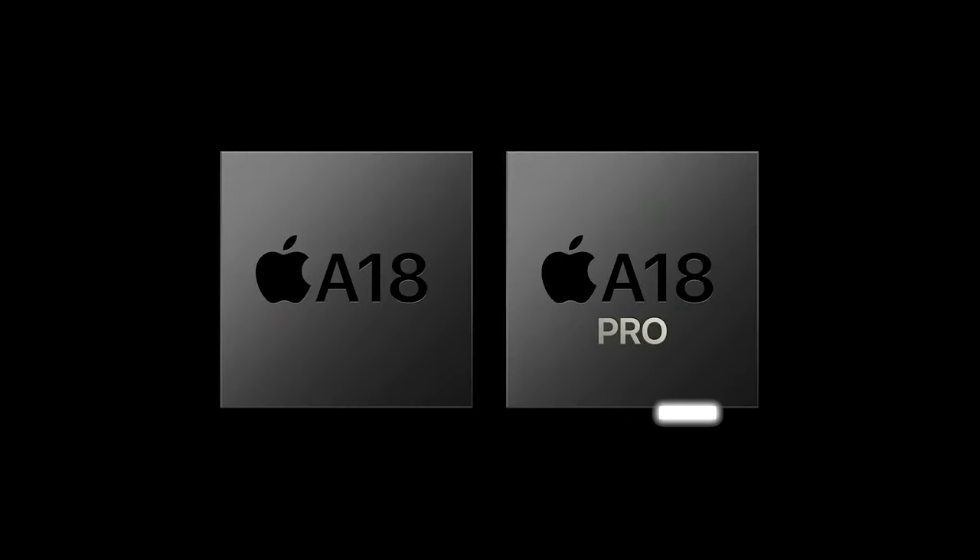I believe Apple might change the chip naming strategy compared to iPhone 15 series, where the base model got the A16 Bionic and the Pro models got the A17 Pro. This time Apple might simply name the chip A18 and divide it into a Pro variant and a base variant for their respective iPhones.